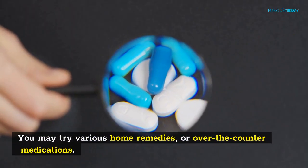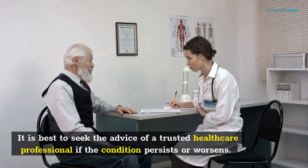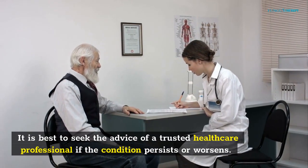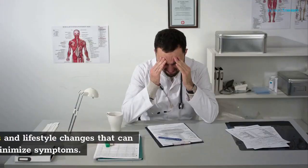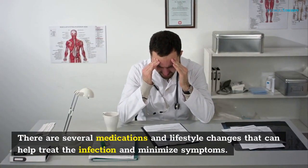You may try various home remedies or over-the-counter medications. It is best to seek the advice of a trusted healthcare professional if the condition persists or worsens. There are several medications and lifestyle changes that can help treat the infection and minimize symptoms.